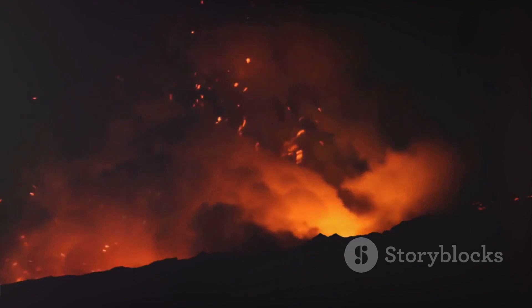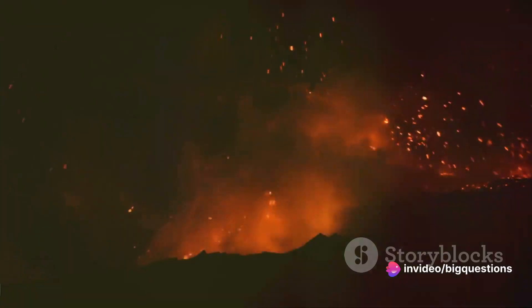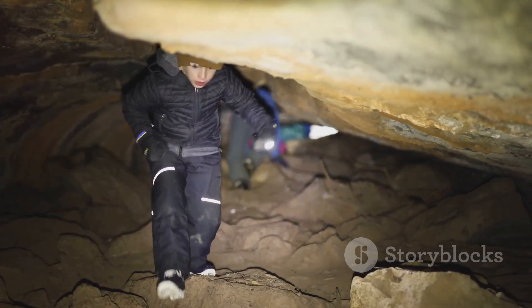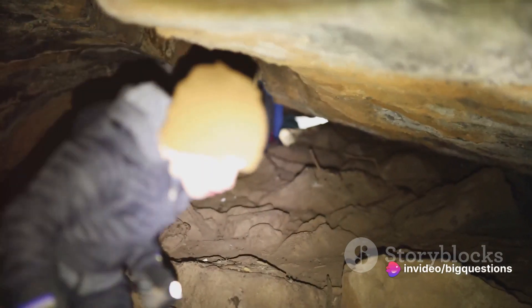For instance, the lava inside active lava tubes in Hawaii clocks in at around 2,200 degrees Fahrenheit, or 1,250 degrees Celsius. Humans are only allowed inside lava tubes that are completely drained and cooled. The National Park Service oversees many of these lava tubes, ensuring a generally safe experience.